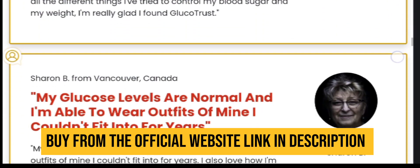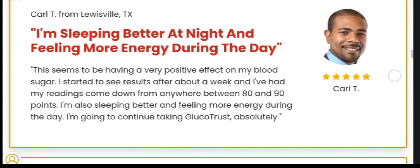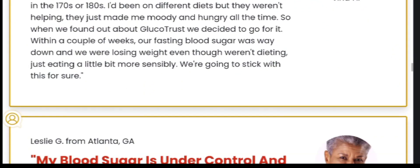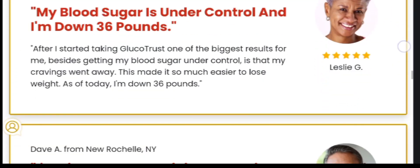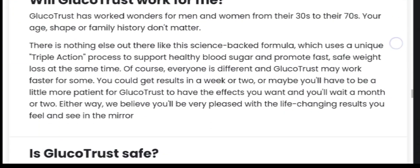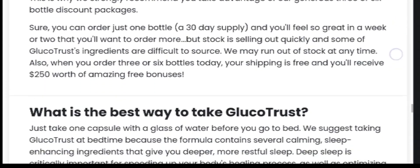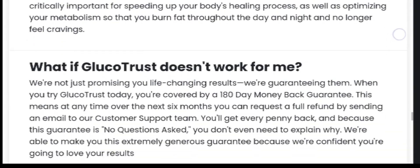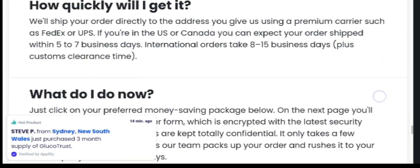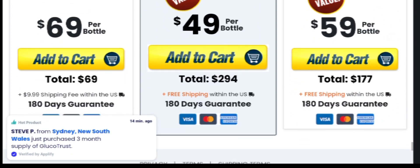Now let's see what is GlucoTrust. GlucoTrust is a supplement that uses active ingredients to keep the body's normal hormonal balance. It supports a healthy blood sugar and blood glucose level by its components. It is the greatest substance to lower the body's blood sugar levels because it is helpful and natural. With regular use, it offers the user a number of advantages. Each element provides the body with a variety of advantages. It improves brain function by lowering mental health issues.